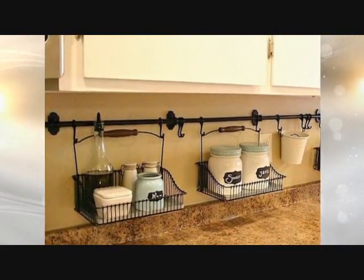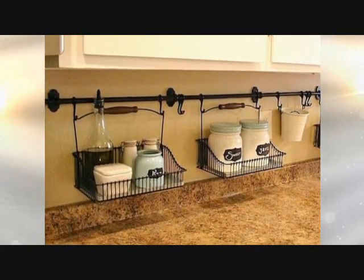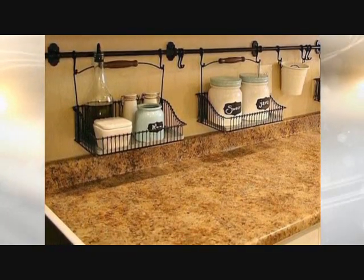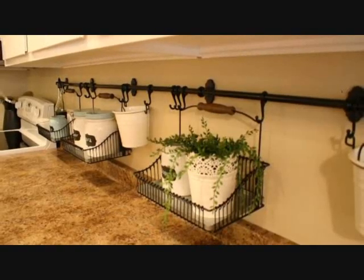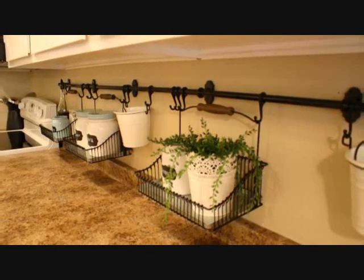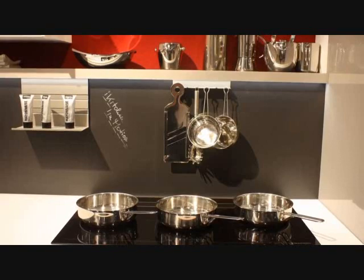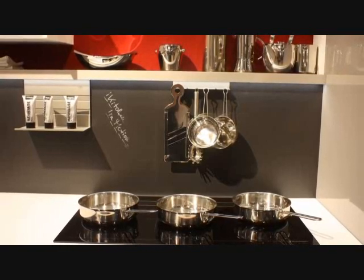Tip 24: Kitchens frequently become crowded and messy because of too many cans or containers for sugar and other items. To make your kitchen pleasing to the eyes, backsplash storage is a nice kitchen hack. It hangs things from your kitchen counter and makes it look neat and appealing.